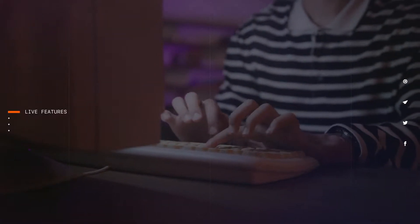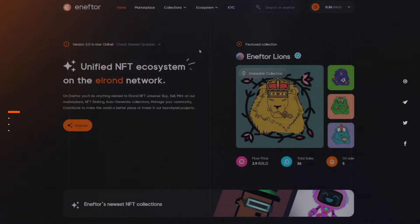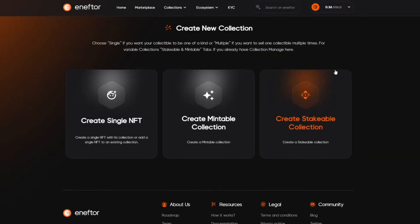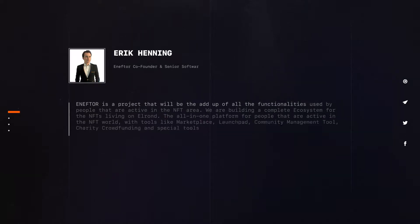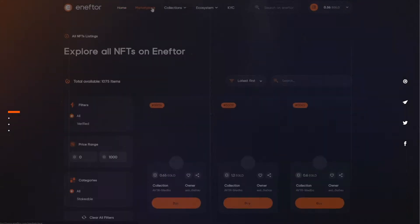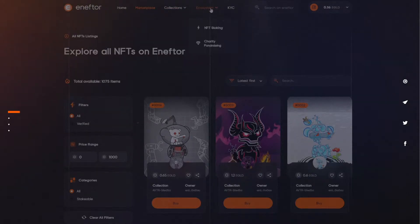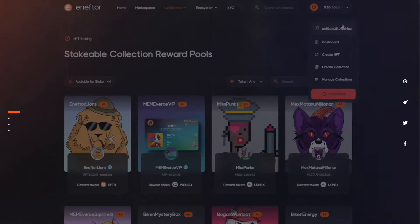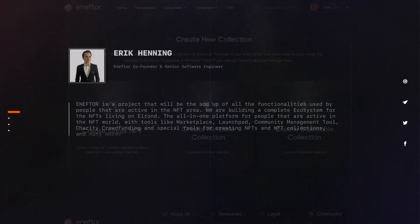A successful project is one that manages to bring users back every day. You can't do this without offering them crucial and compelling features. NFTOR, built on Elrond, goes above and beyond this matter. The project aims to help users make every action they possibly need in the Elrond NFT ecosystem in one place. In their own words, NFTOR is a project that will be the add-up of all the functionalities used by people that are active in the NFT area. We are building a complete ecosystem for NFTs living on Elrond — the all-in-one platform. With tools like Marketplace, Launchpad, Community Management Tool, Charity Crowdfunding, and special tools for creating NFTs and NFT collections, and many more.